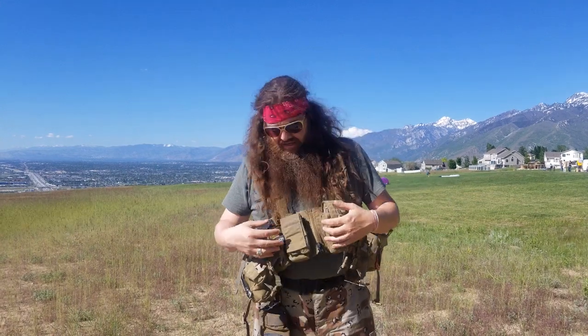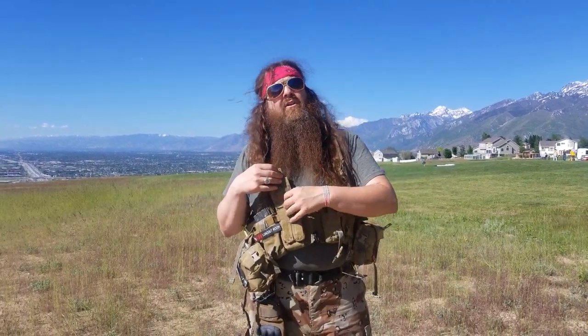It carries eight magazines in a five, five, six configuration, or you can carry one, two, three, four AK mag style. It also has room for nine millimeter mags to go right here. What I do is keep my speed loader right here with my rounds in it that I'm always using, and that fits just right there — perfect.